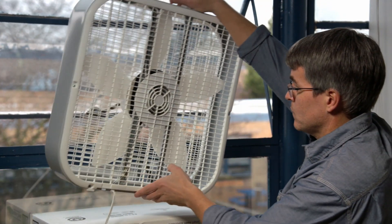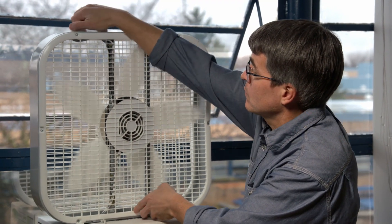Open windows and position fans to blow mercury vapors out of the building. Finally, never use a vacuum or broom to try to clean up mercury. This breaks the mercury into small beads and will worsen the spread of the mercury.